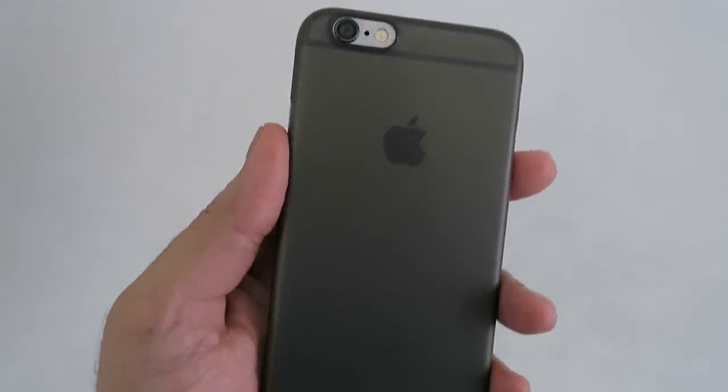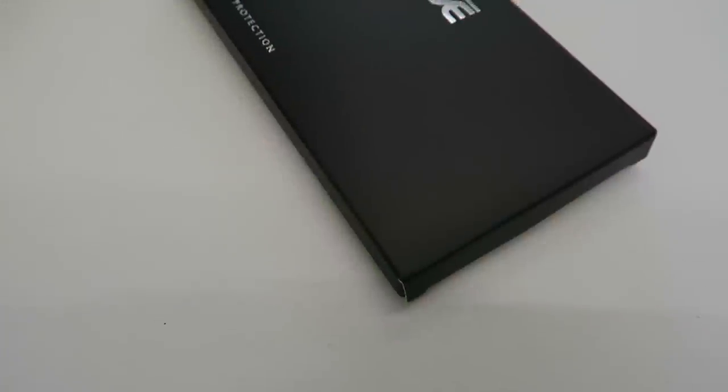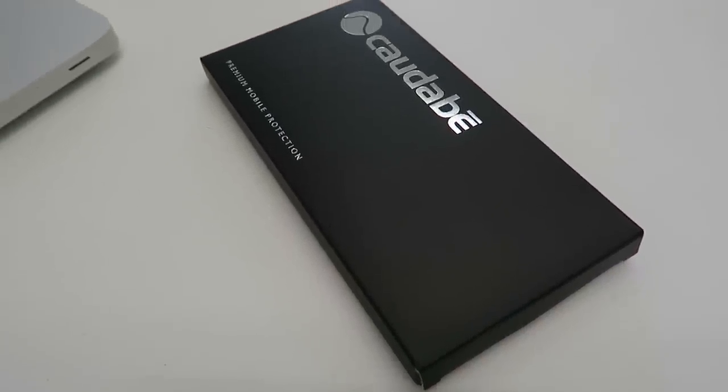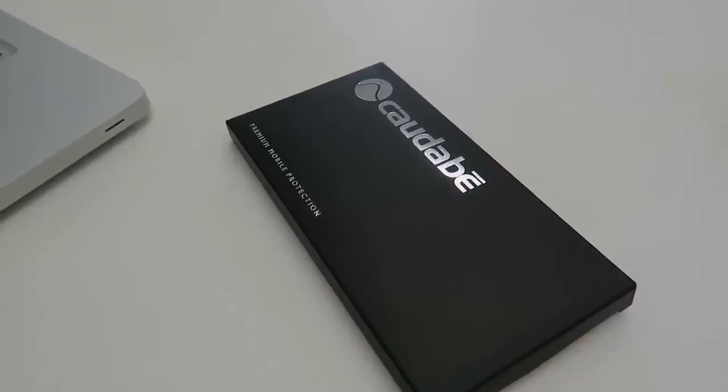So if you're looking for a super slim and really affordable case, do check out Kadabi — I'll post the link down below. If any of you get it, hit me up on Twitter and let me know what you think. That's it from me for now — I'll see you in the next video. Until then, peace and blessings.